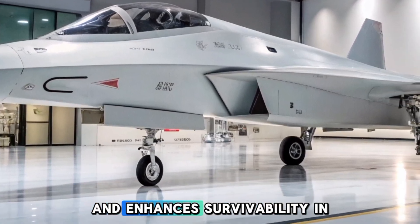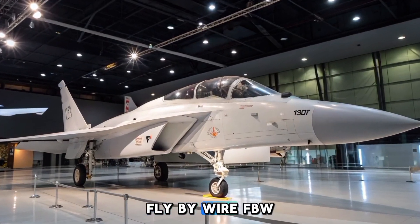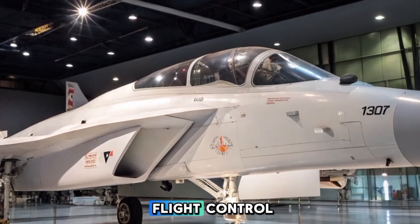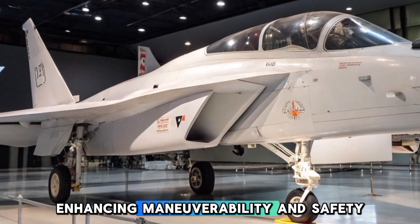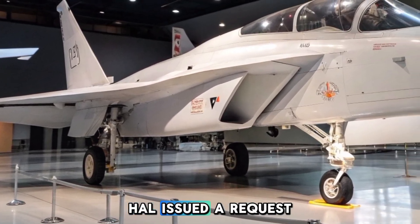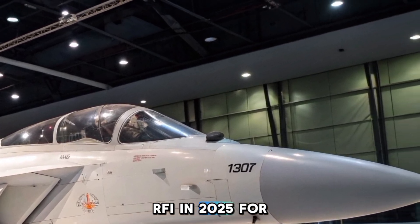An Electronic Warfare EW suite offers defensive measures against electronic threats and enhances survivability in contested environments. A Fly-By-Wire FBW control system provides precise and responsive flight control, enhancing maneuverability and safety.